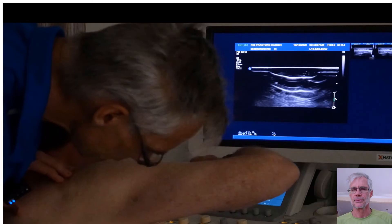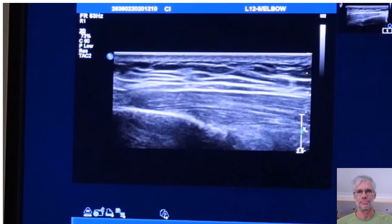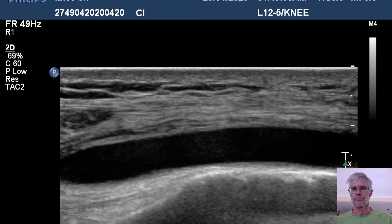Here's a quick typical rib fracture consultation where you're doing the examination and scan at the same time. We just pop that on there — and we're right on the fracture. Interestingly, that's literally how quick it is, and super satisfying for everyone concerned.